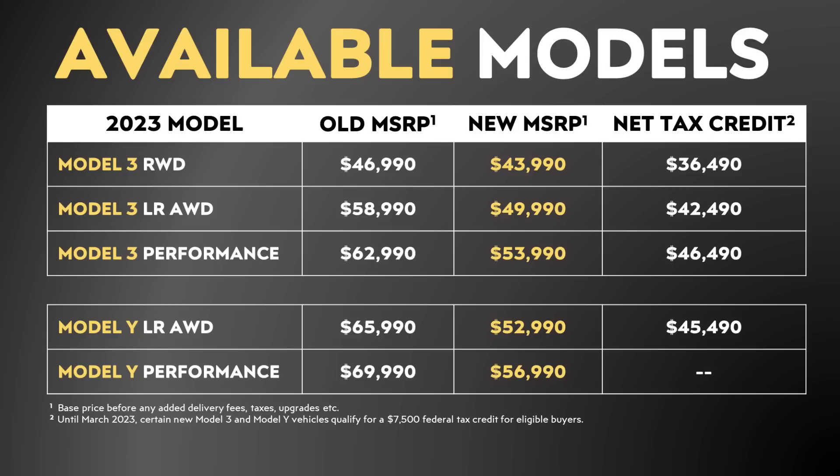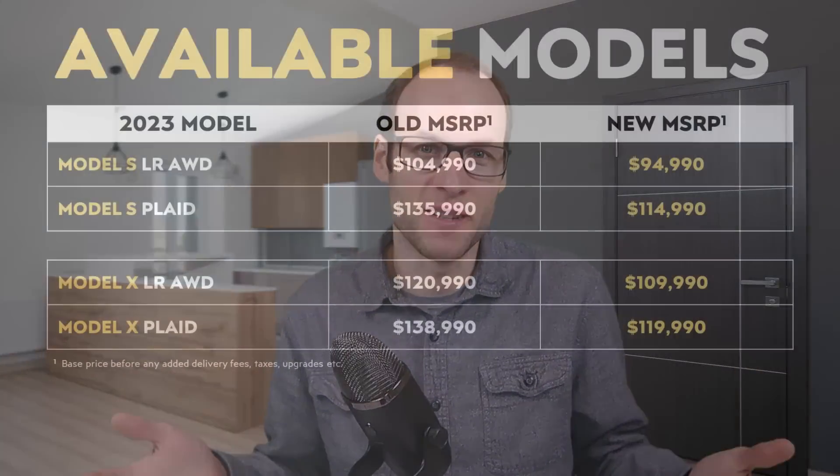For instance, you can actually get a long-range all-wheel drive Model Y after that tax credit for the equivalent of just under $46,000. Of course, this price doesn't include delivery fees and taxes, but nonetheless, this is an amazing price for a great electric vehicle, and I'm excited to see these price decreases.